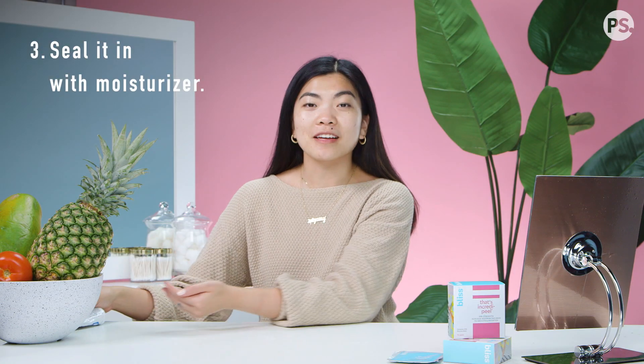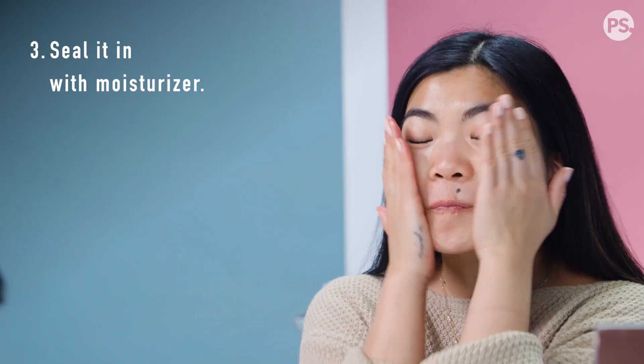After 10 minutes, you seal everything in with a good moisturizer and hit the sheets. The product works all night long so that you wake up in the morning with skin that looks incredible. That's it — I'm such a huge fan of this product because it has benefits both instantly and over time. Thank you guys so much for watching. If you have any more questions, leave them in the comments below. And we'll see you on the next episode of Reporting for Beauty. Bye, guys.